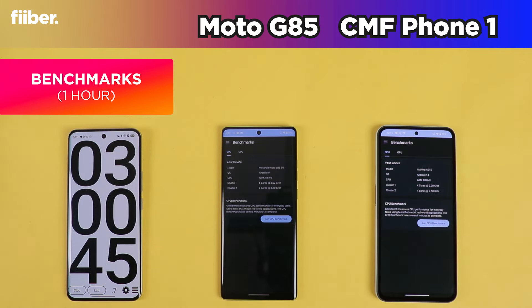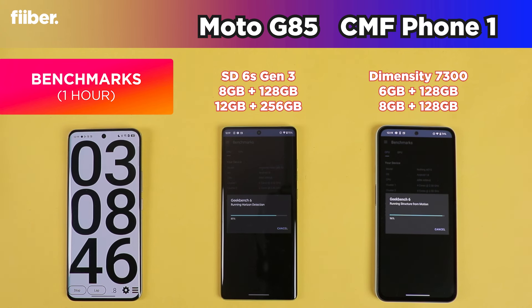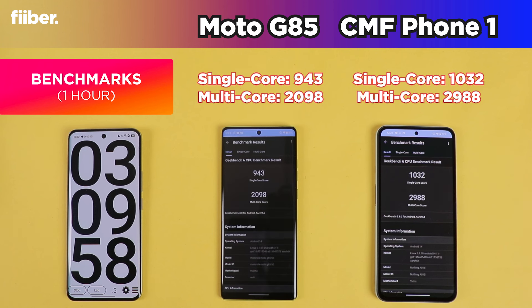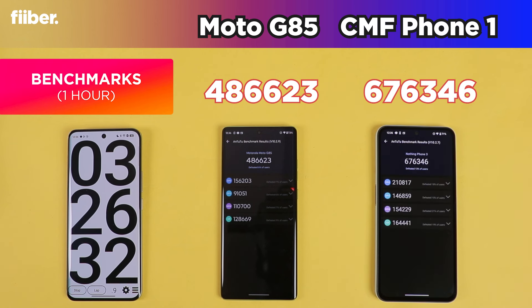It's now time for benchmarks to see which phone handles heavy loads better. The Motorola G85 is powered by the six-nanometer Snapdragon 6s Gen 3 SoC with up to 12 GB RAM and 256 GB storage. The CMF Phone 1 is powered by the MediaTek Dimensity 7300 SoC with up to 8 GB RAM and 128 GB storage. In Geekbench 6, the CMF Phone 1 registers around 3000 in multi-core versus the Moto G85's 2100, and in AnTuTu the Dimensity 7300 leads by nearly 200,000 points.